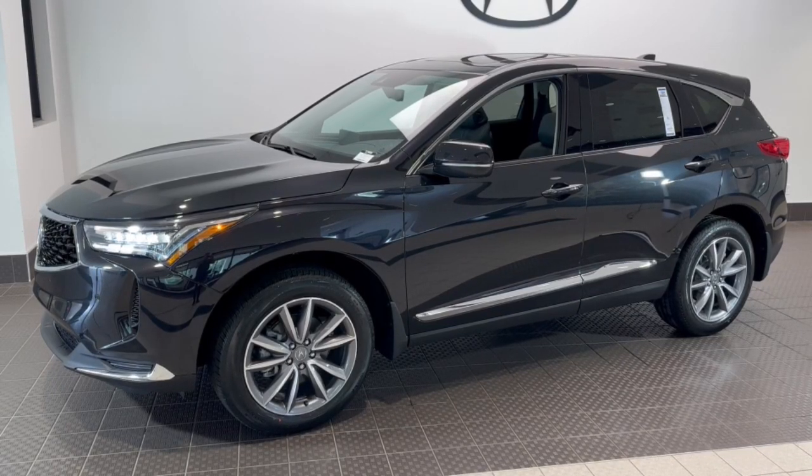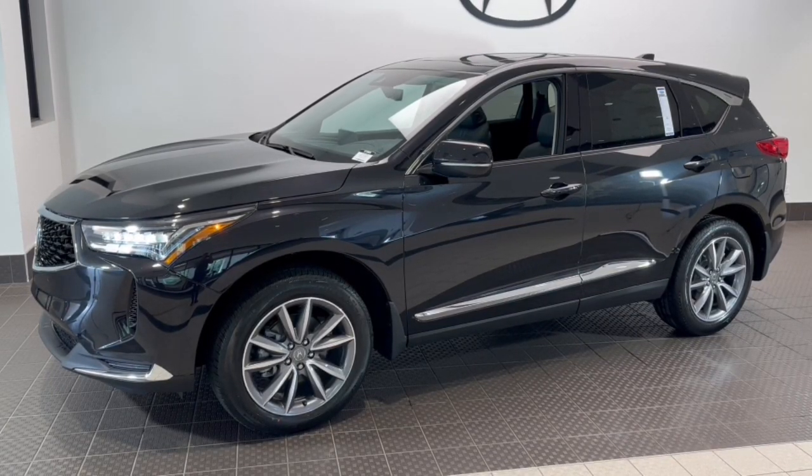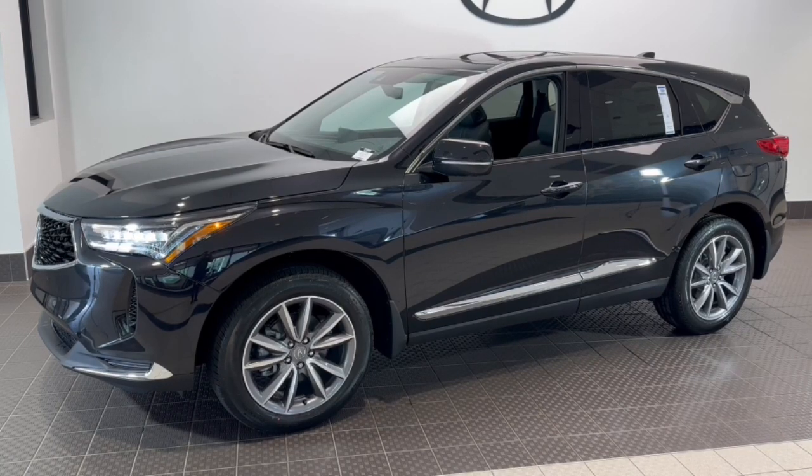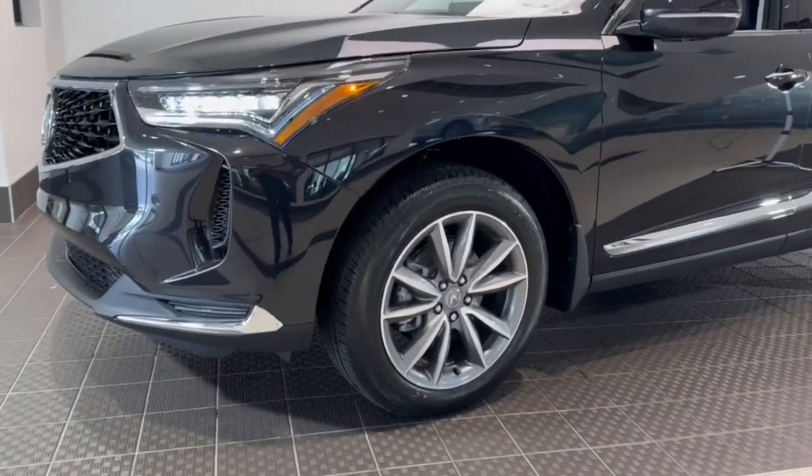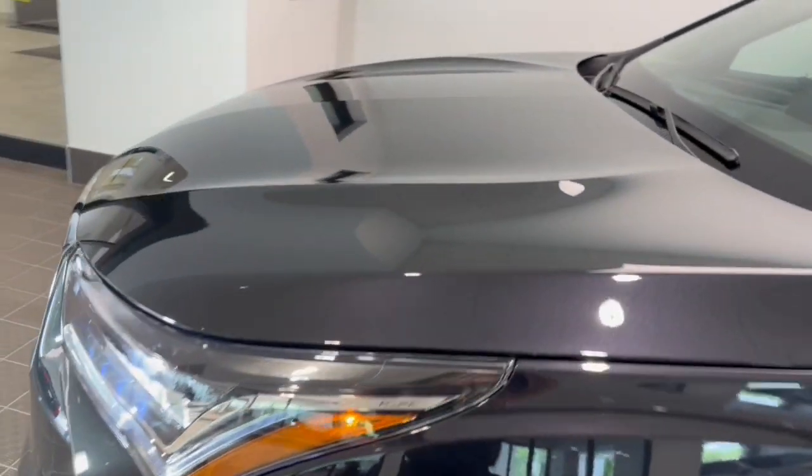Get into a car with value. 2023 Acura RDX. Who says you can't have it all? The RDX delivers performance, luxury, handling, and comfort, all in a crossover SUV.